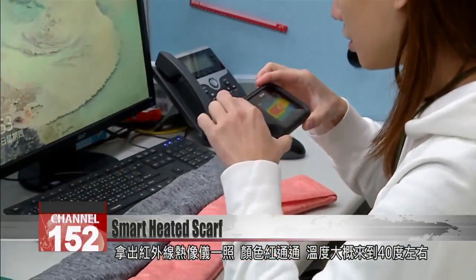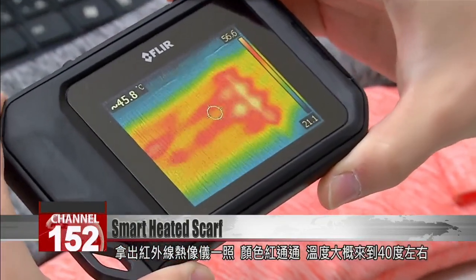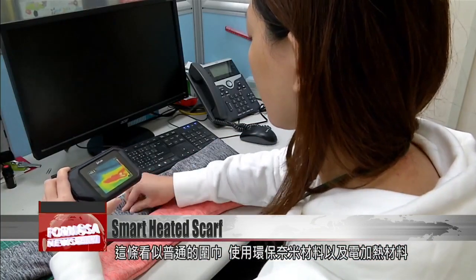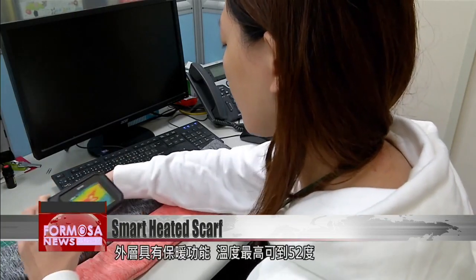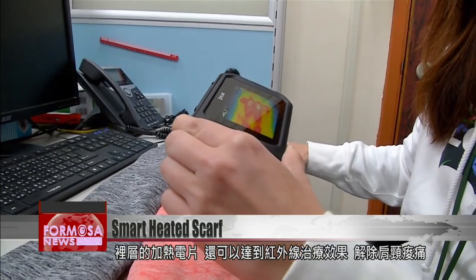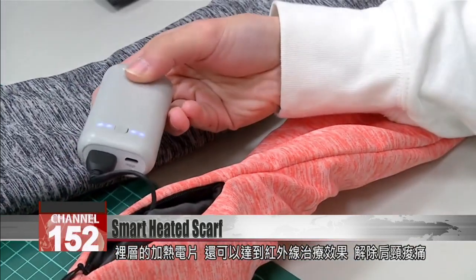Scanning the scarf with an infrared sensor, you can see how red hot it is — about 40 degrees Celsius. The unassuming garment is made of eco-friendly nanomaterials and electrical heating fabric with an insulation layer on top. It can get up to 52 degrees, and the heating element produces infrared radiation with therapeutic properties, reducing neck and shoulder pain.